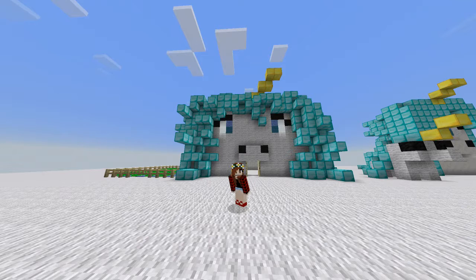Hello! Hey guys, Sam's Yamata here, and today I'm going to be showing you my unicorn house.